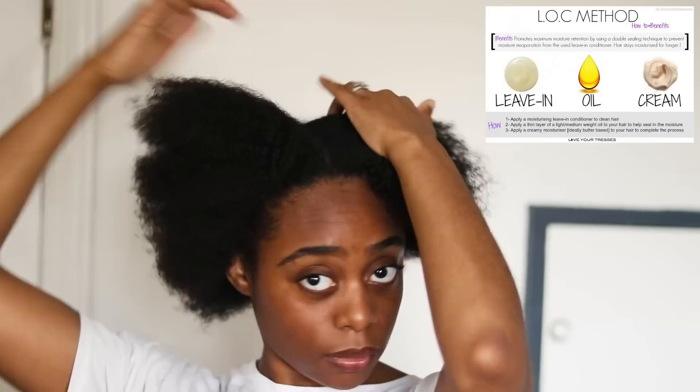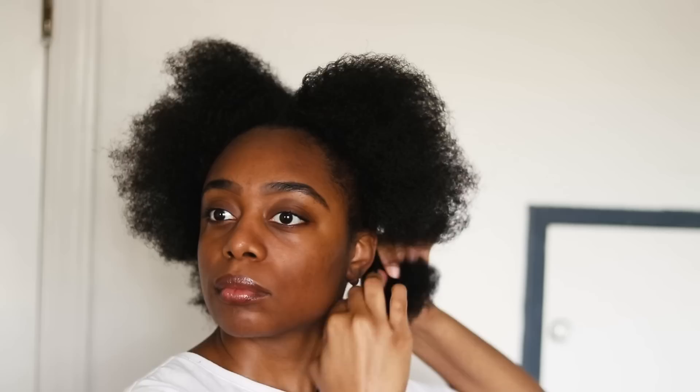I only have to moisturize once a week, but it might be different for you — you may have to moisturize every day or twice a week. Everyone is different and it really just depends on your hair. My hair is clean and stretched and I'm already sectioning it off.